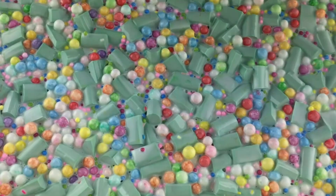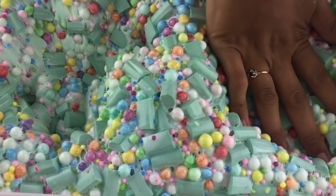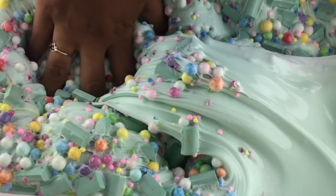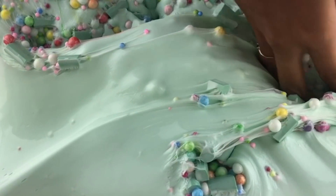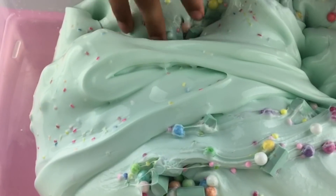The first slime is Mint M-num Cupcake. This is a super thick, glossy and creamy base with fake sprinkles, mint green foam chunks, jumbo rainbow foam beads, and regular sized foam beads. It is scented like cupcakes with a very slight hint of peppermint.